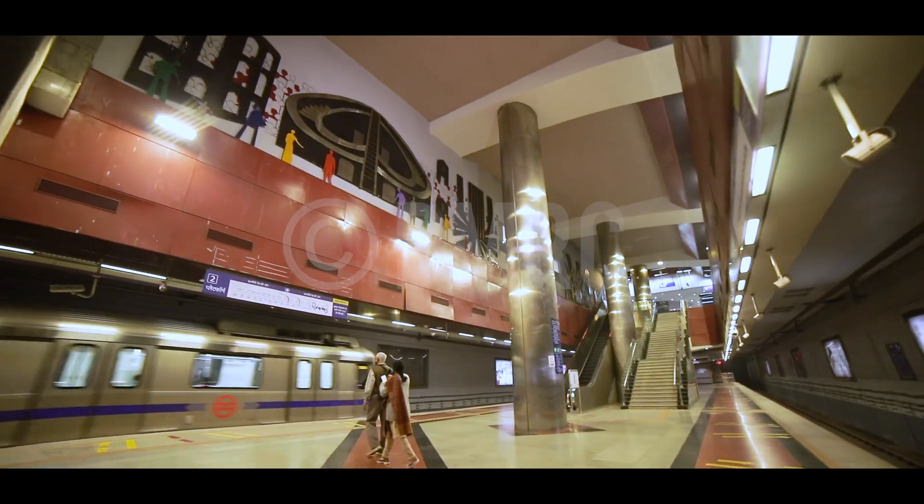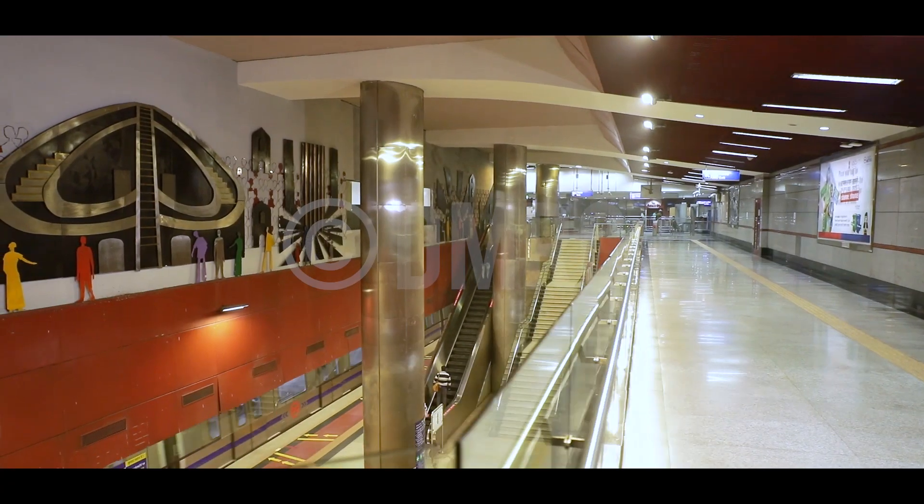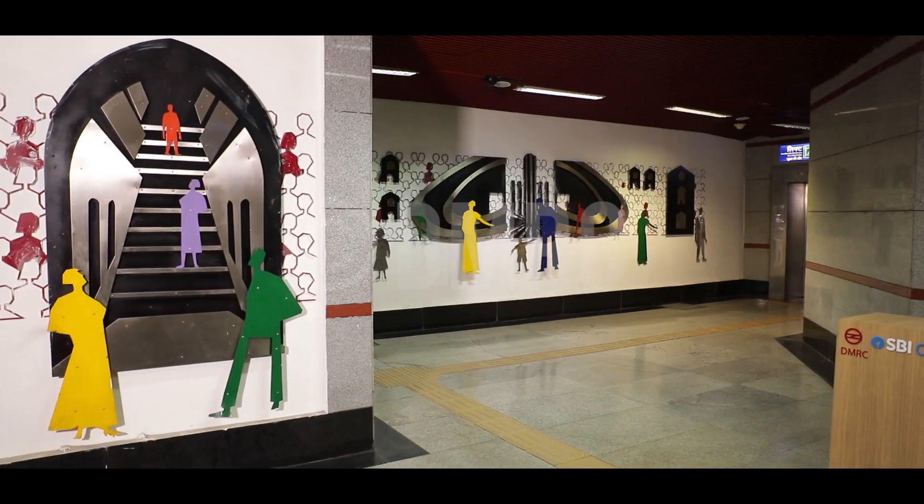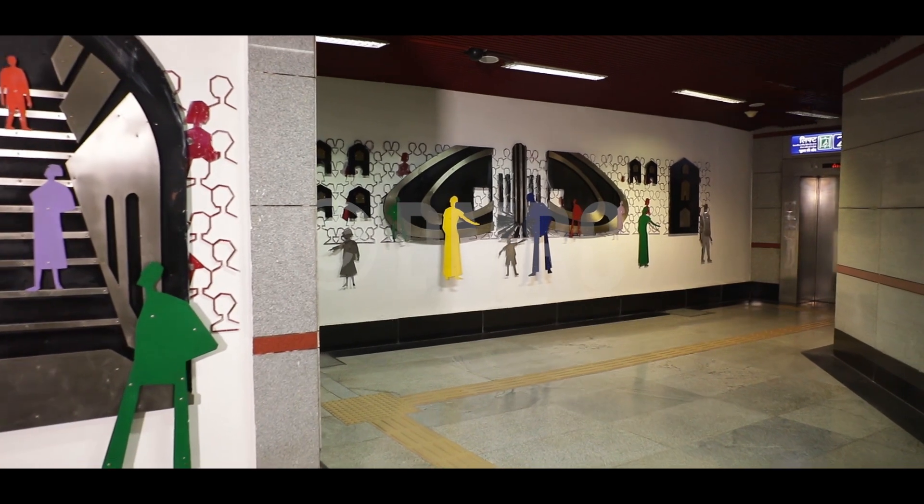A wall of the Janpath station now includes a decorative panel depicting Jantar Mantar, a famous 18th century astronomical observatory located in central Delhi.